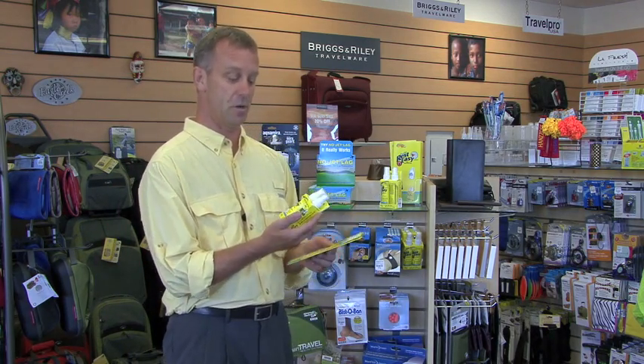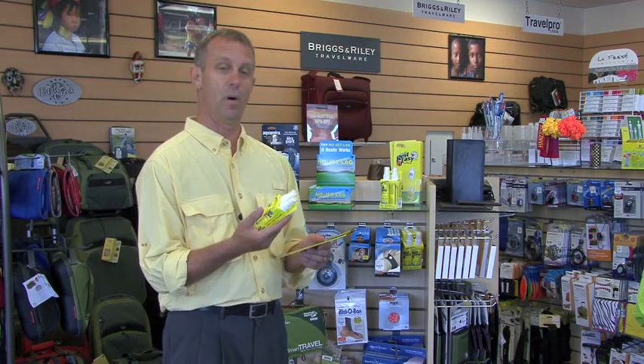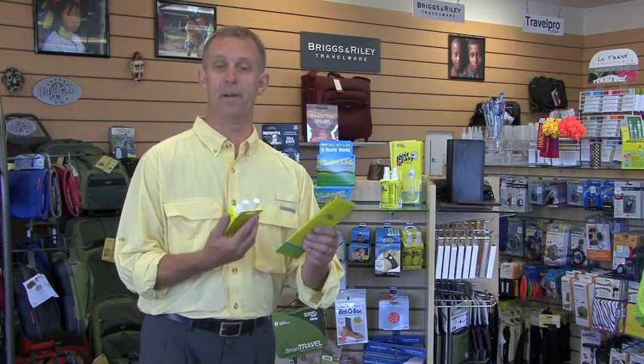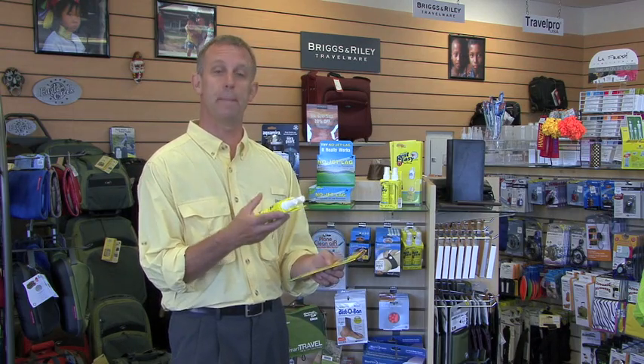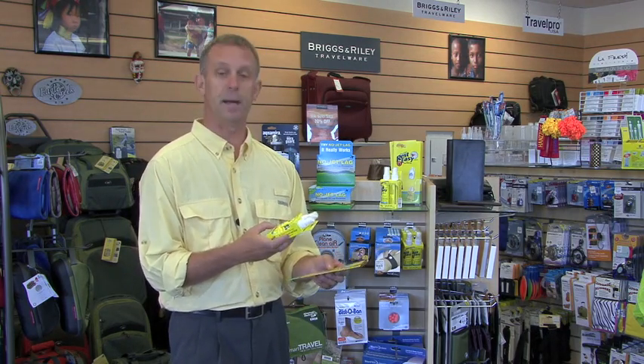This product I'm about to show you called Rest Easy has been requested of us, so we're going to provide it and we sell it quite well. It kills bed bugs with a 90% efficiency.